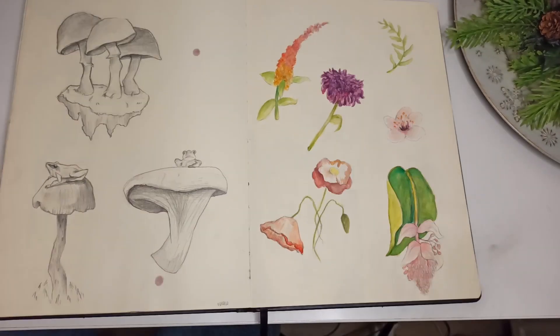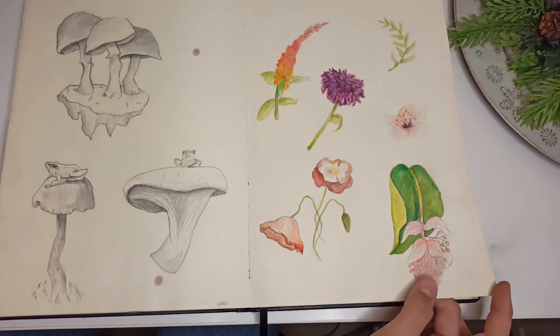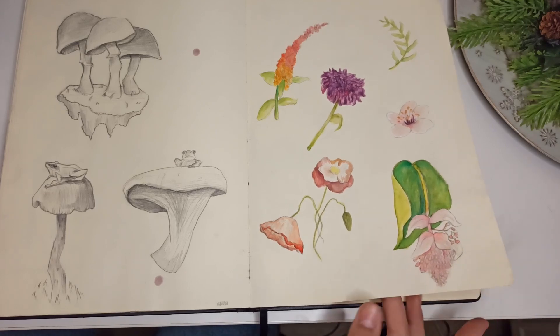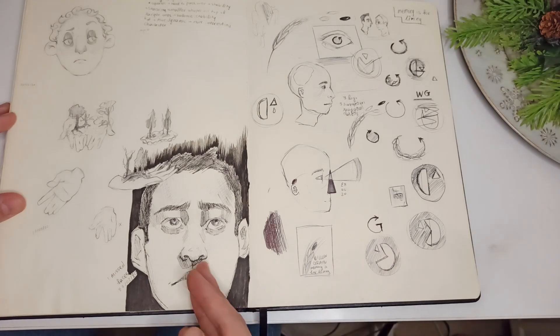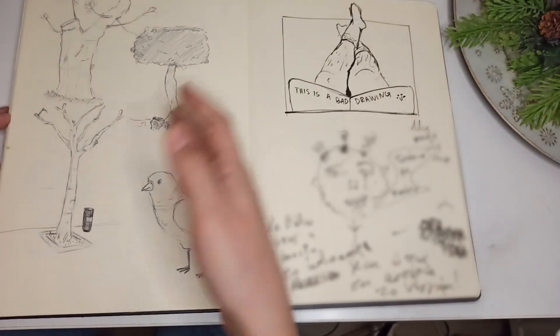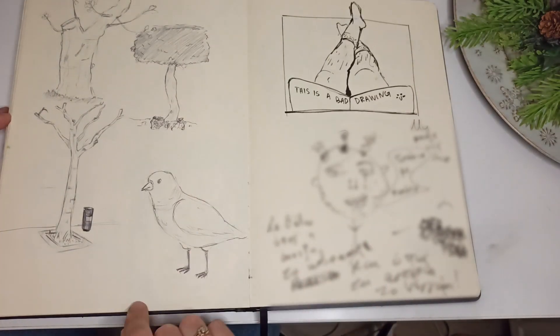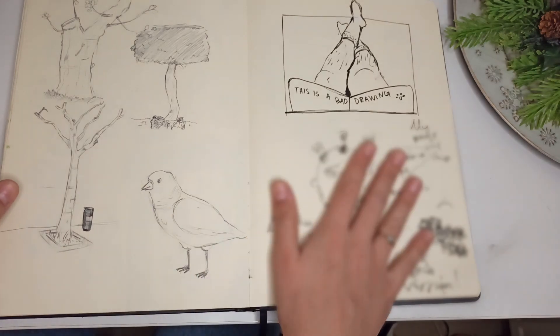Drawing some mushrooms, frogs, and different flowers just to take a break from portraits. And we're back at portraits and projects for school. Drawing outside — I was just waiting for someone and drawing whatever I saw: some trees and stuff.